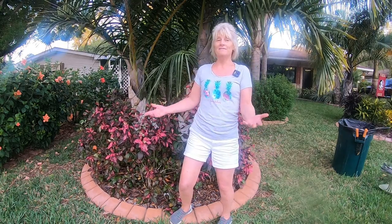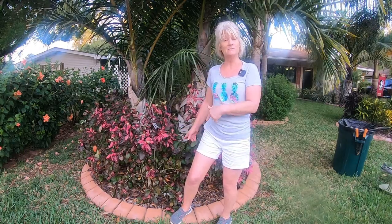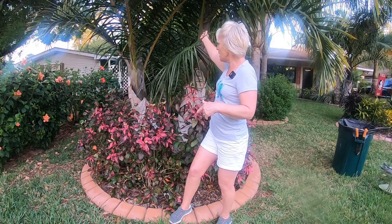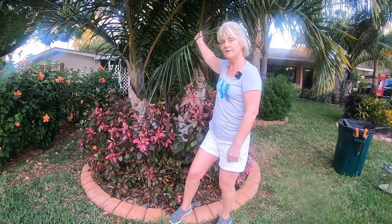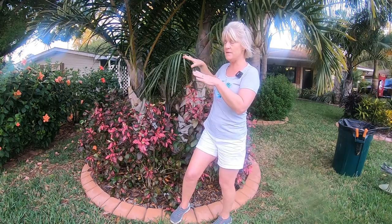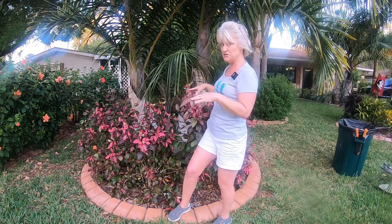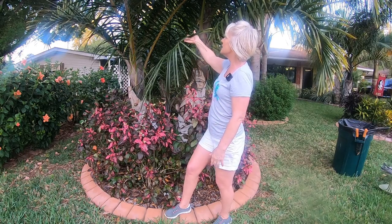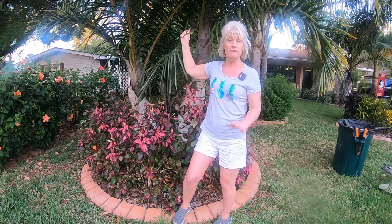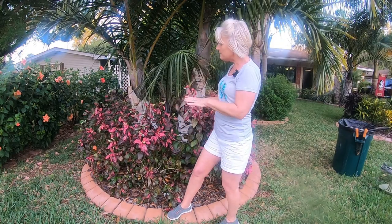They do bloom - they have a pretty red bloom - but really and truly they're so gorgeous you wouldn't even really miss it if you didn't have the red blooms. I was a little concerned last year when I put these in because they're growing under a triple spindle palm, and I was afraid maybe they would not get quite as much sun. But that was not the case - so far they're getting really good sun. The canopy on this palm is actually high enough, which is good, so I'm going to be able to leave them here.